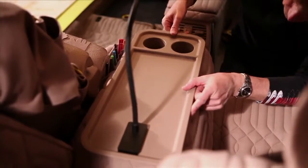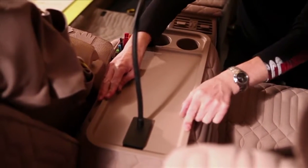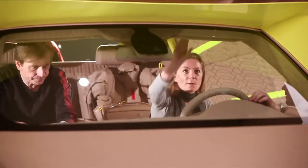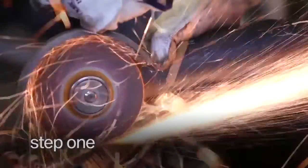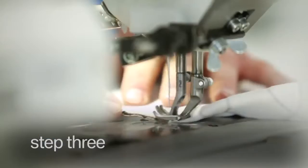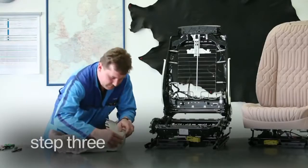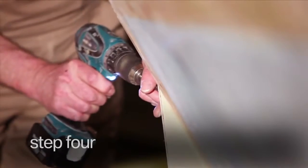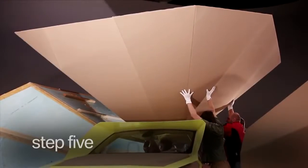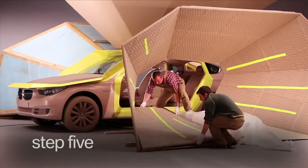To finish the sculpture in time for the Salone Internazionale del Mobile, outstanding craftsmanship and precision were demanded from the collaborators. Step 1: Disassembling of the new BMW 5 Series Gran Turismo. Step 2: Painting. Step 3: Fitting of leather and fabrics in the saddlery. Step 4: Assembly of the cones. Step 5: All parts are finally put together to form the entire structure.